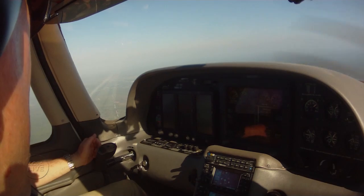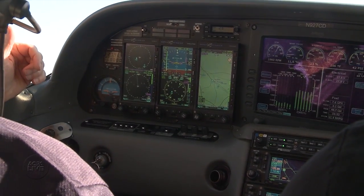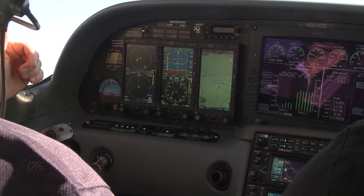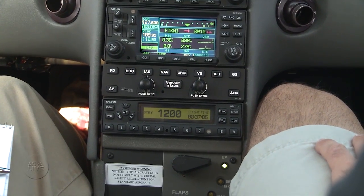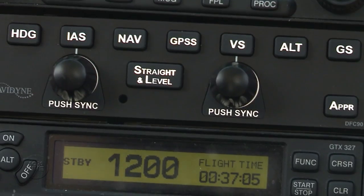Aspen and Avidyne both make glass cockpit displays — competitors. Even so, Aspen has worked closely with its competitor to interface with Avidyne's DFC-90 digital autopilot. Aspen President John Yuzakai says cooperation makes sense.